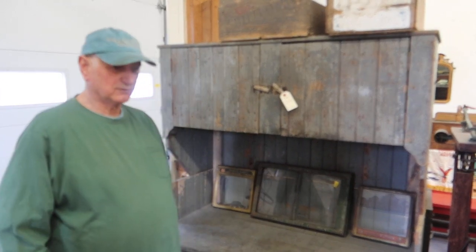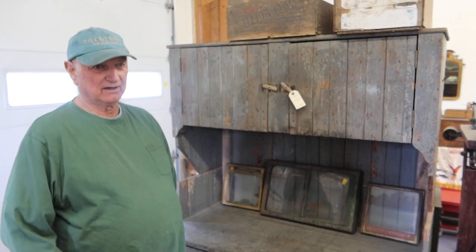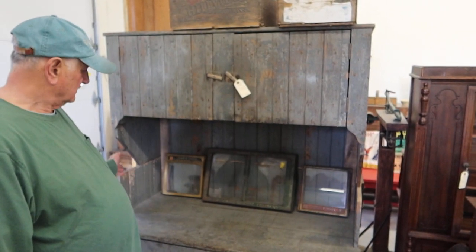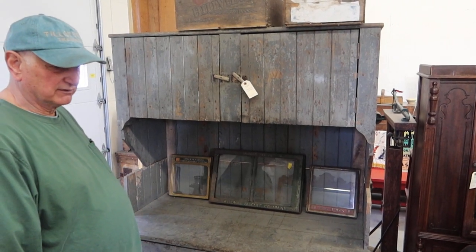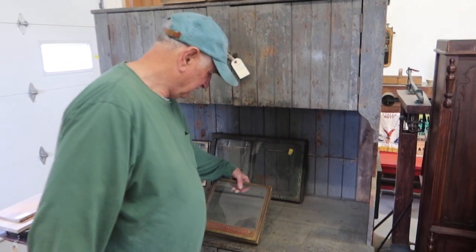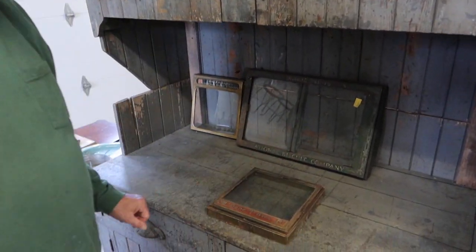Today I'm going to show you some pieces that we used to sell a lot of, but that was 30 years ago, if you can imagine. These are cracker box covers. What I mean by that is, there are three different brands here.